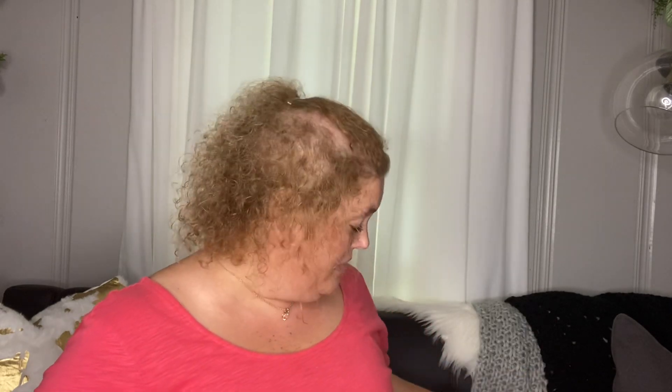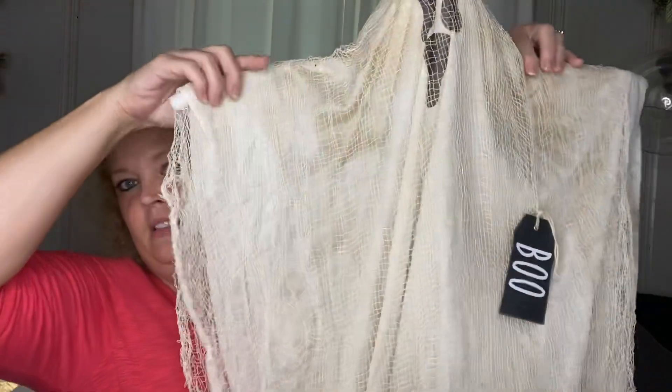Last but not least, I wanted to share one of the projects I put together. I've done quite a lot of projects and I'm not sure which ones I've shared as I'm decorating and getting out all my fall and Halloween decor. I don't think I've shared this one yet — so, how cute is this guy?